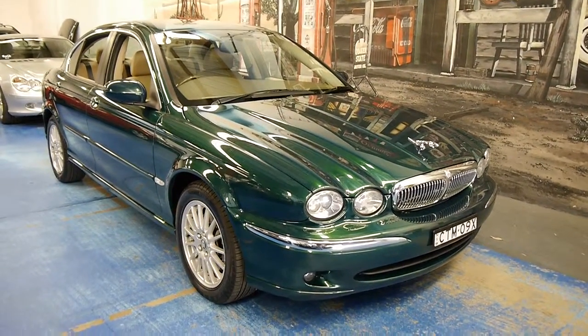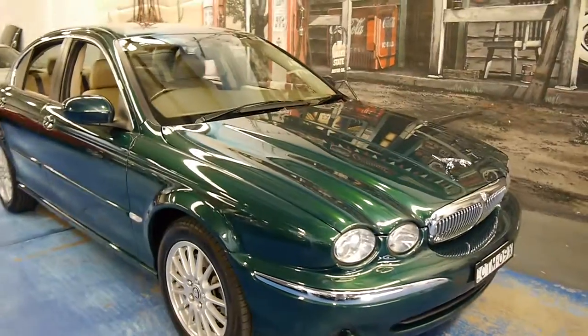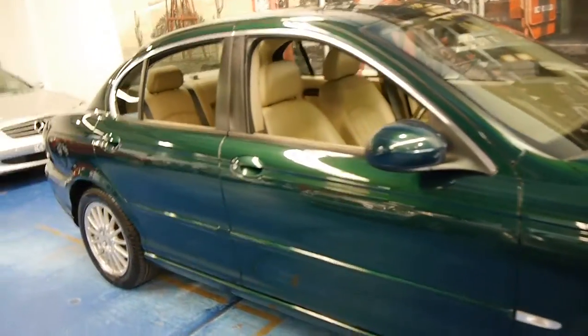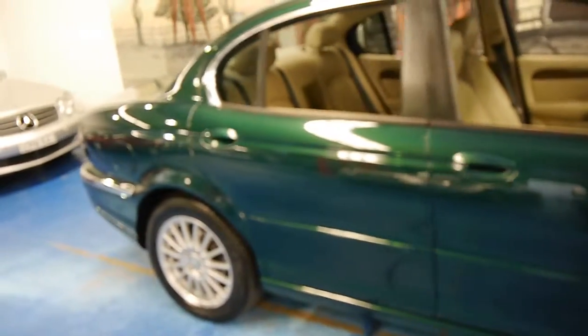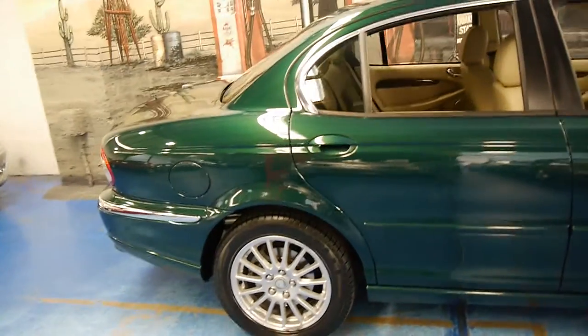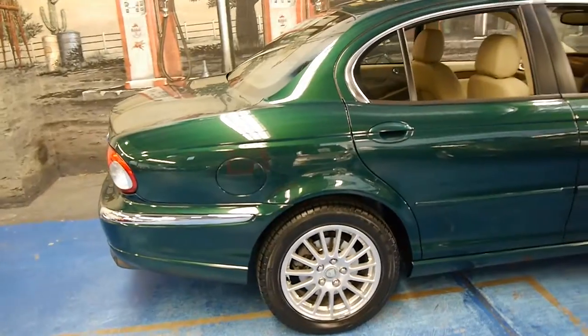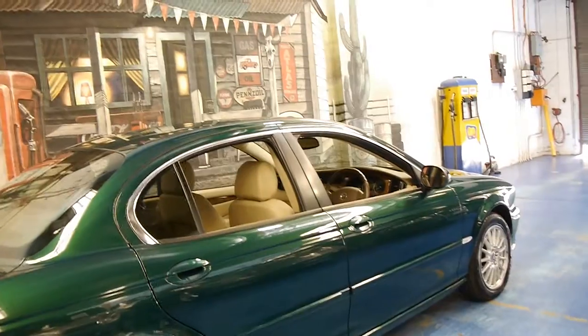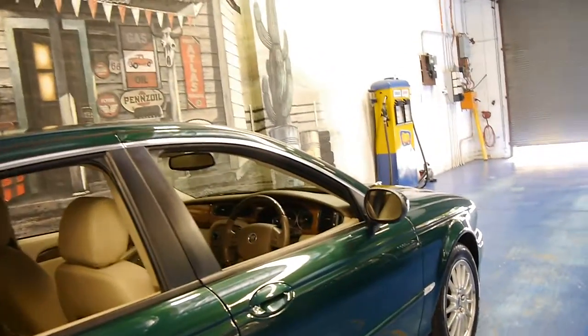Today we have another Jaguar X-Type for sale. This particular car is a 2006 model. My name is Philip Tarrant and I'm going to have a chat to you about some of the features of this vehicle. It's a 2006 LE and it's got the 2.1 litre V6.